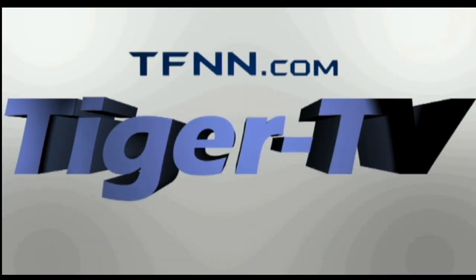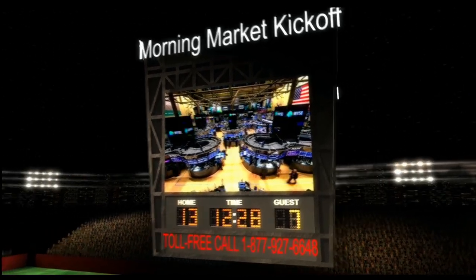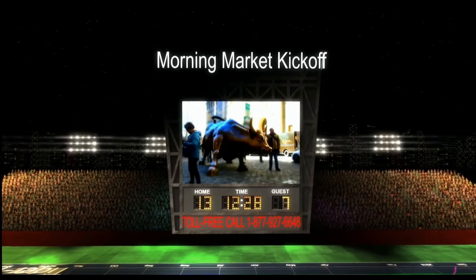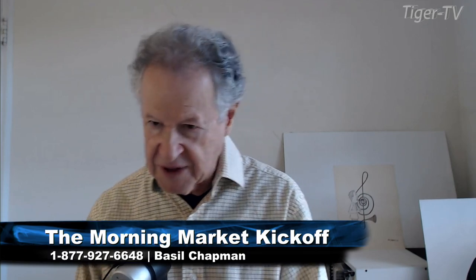The following is a presentation of TFNN. The Morning Market Kickoff with your host Tommy O'Brien. Good morning, everyone. Basil Chapman here sitting in for Tommy O'Brien. We're looking at the Dow this Tuesday, the 12th of November. Morning Market Kickoff. As Tommy usually does a fabulous show assessing and putting the fundamentals together with the technicals, I can just do the technicals.